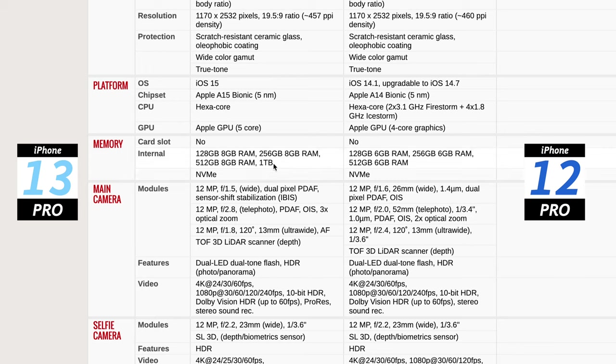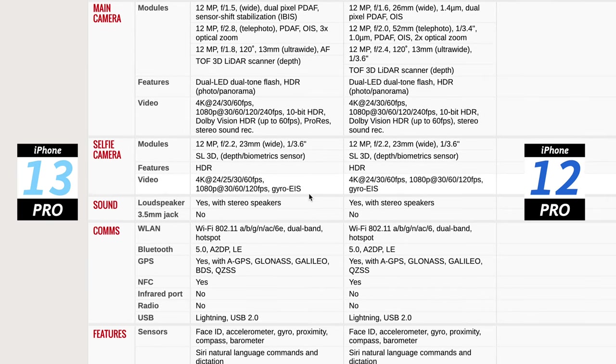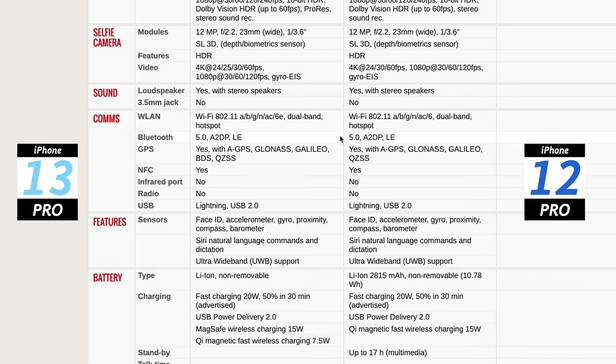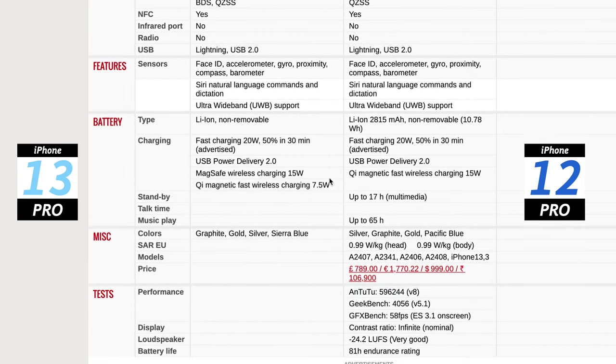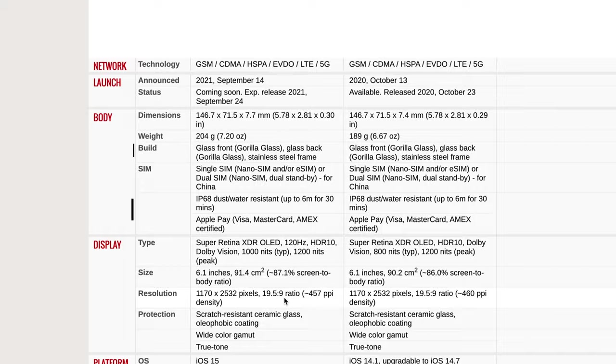You'll have iOS 15 out of the box, but that's available as an upgrade for the 12 Pro too. The A15 Bionic has five GPU cores versus four on the A14 — that's the biggest difference. Storage goes up to 1TB on the 13 Pro. The selfie camera is exactly the same — no change there. Communication channels and core sensors and features are exactly the same. Battery capacity details weren't available at the time of filming, but it's 1.5 hours more than the 12 Pro.